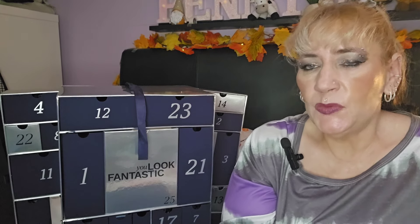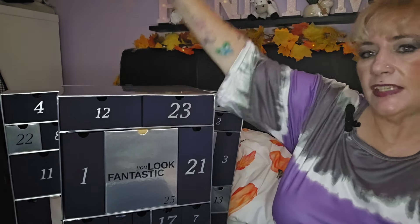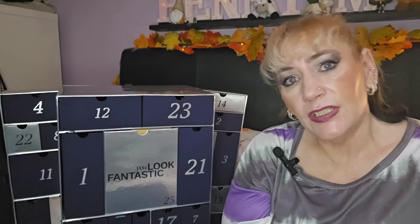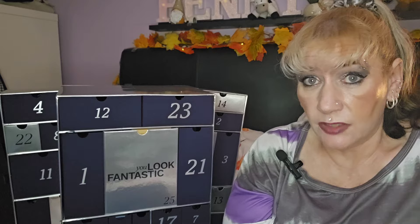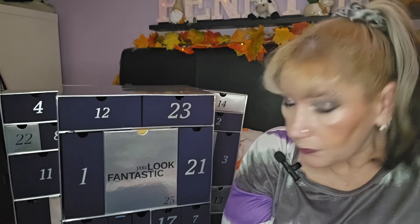Hi, I'm Penny, welcome back to my channel. I've got another advent calendar unboxing and this one is very exciting for me — it's been a couple of years since I had a Look Fantastic one. I got it this year because it looked really good. It's retail at £100, but as a subscriber you can get it for £88 — £12 off — and it's worth over £550.